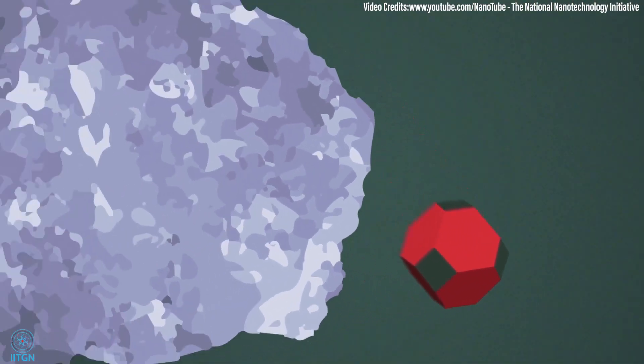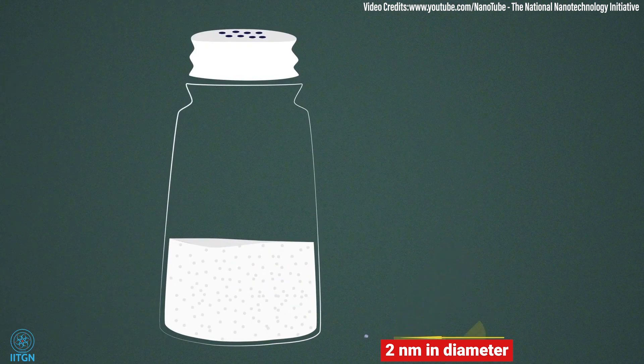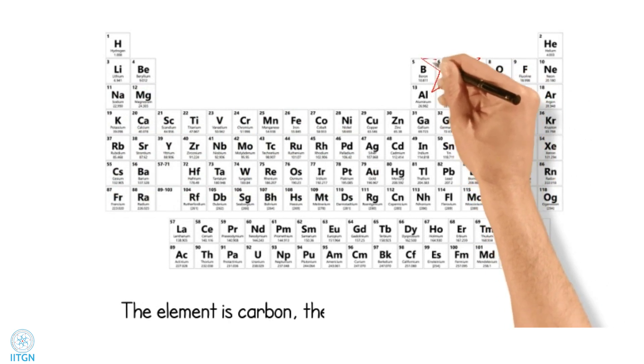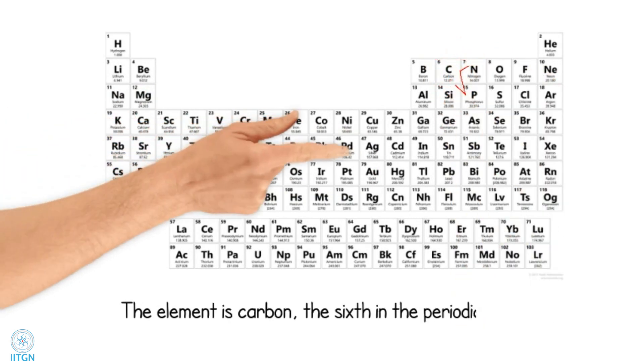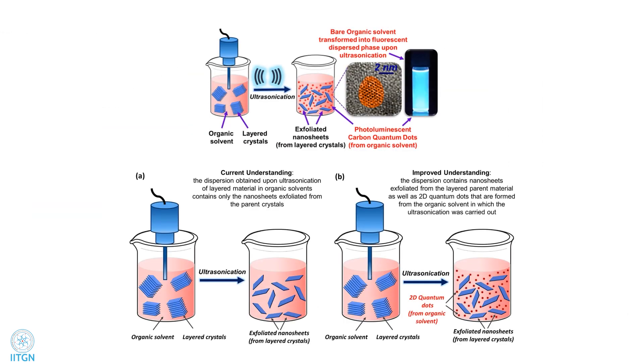The graphite is exfoliating and the organic solvent itself is converting into some quantum dots. In simple terms, quantum dots are extremely tiny fluorescent nanostructures, just two nanometers in diameter. Since most of the scientific community works on carbon, this discovery was hidden until now as there was no way to differentiate between the two sources of carbon — that is, the parent material and the organic solvent.